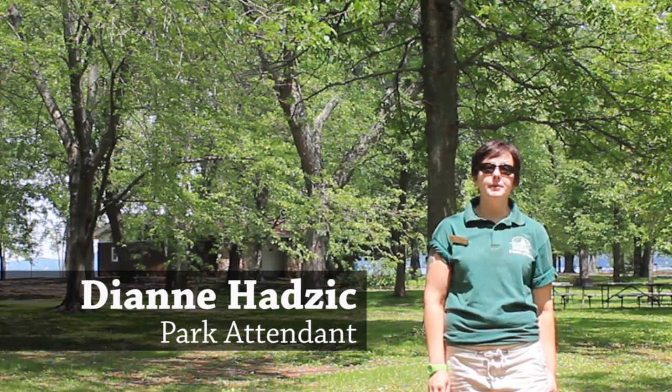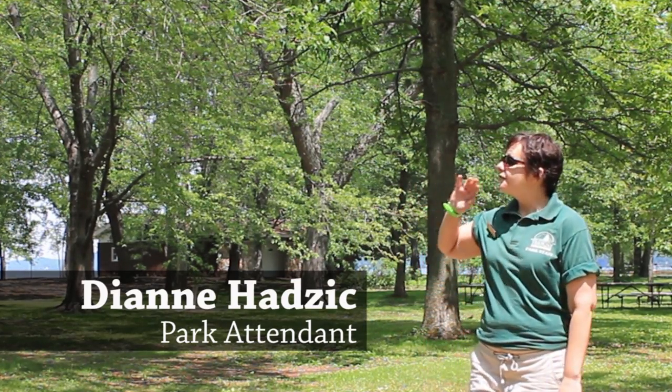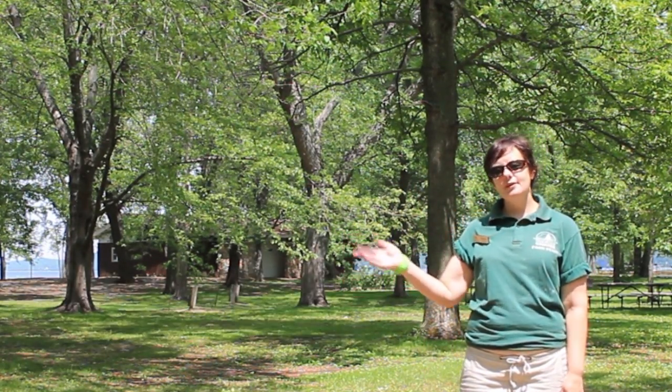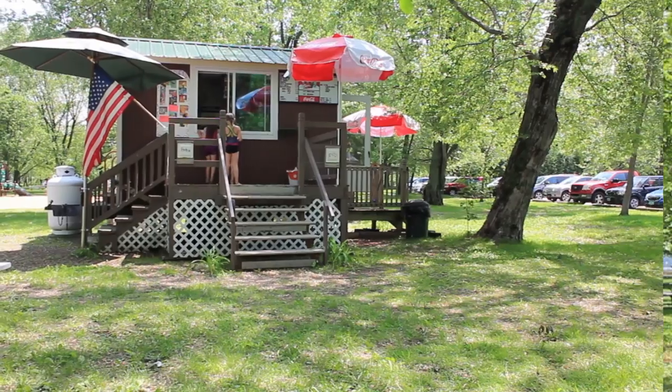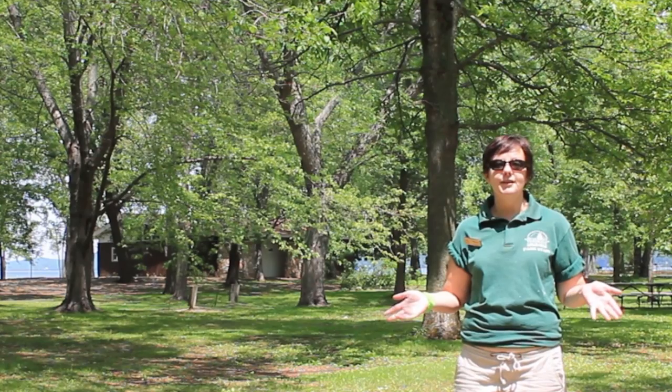This park is great for families. We have a fantastic beach, we have a brand new playground. There is a concession stand that sells ice cream, burgers, and hot dogs, if you don't feel like cooking.